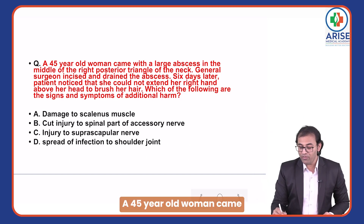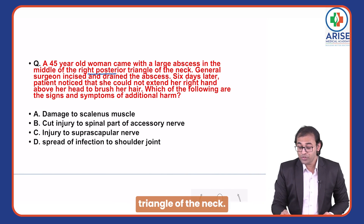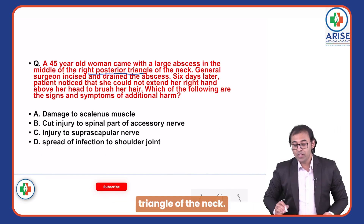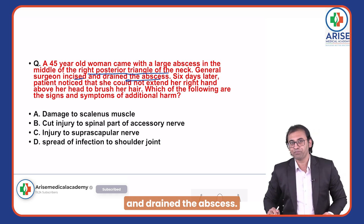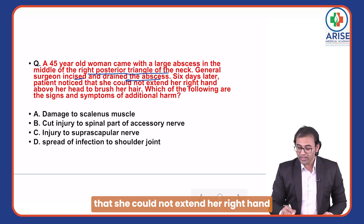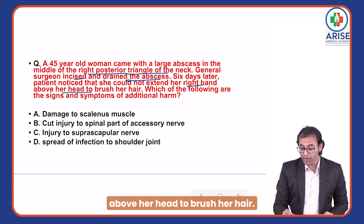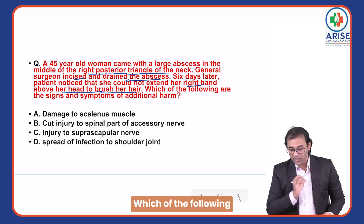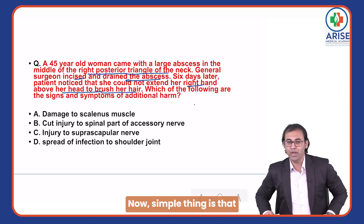A 45-year-old woman came with a large abscess in the middle of the right posterior triangle of the neck. A general surgeon incised and drained the abscess. Six days later, the patient noticed that she could not extend her right hand above her head to brush her hair. Which of the following are the signs and symptoms of additional harm?